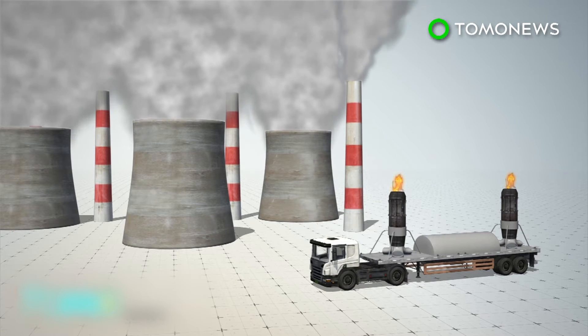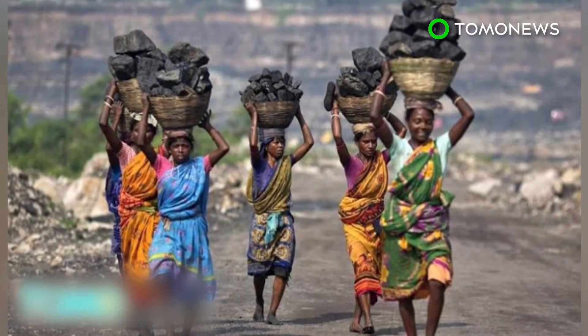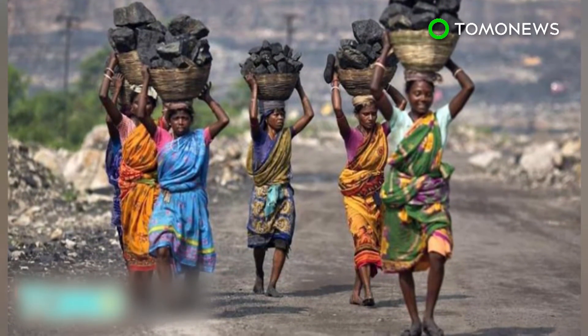During the winter, Delhi experiences a temperature inversion, which traps pollution near the ground. But the scientists say the jet engines have enough power to blast emissions through this lid of warm air. Around 60% of India's energy is provided by coal-fired power plants, which contributes to terrible air pollution in the country's cities.